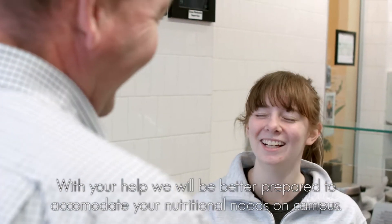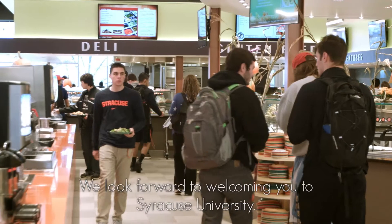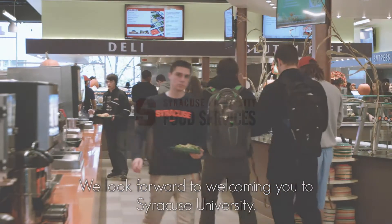With your help, we will be better prepared to accommodate your nutritional needs on campus. We look forward to welcoming you to Syracuse University.